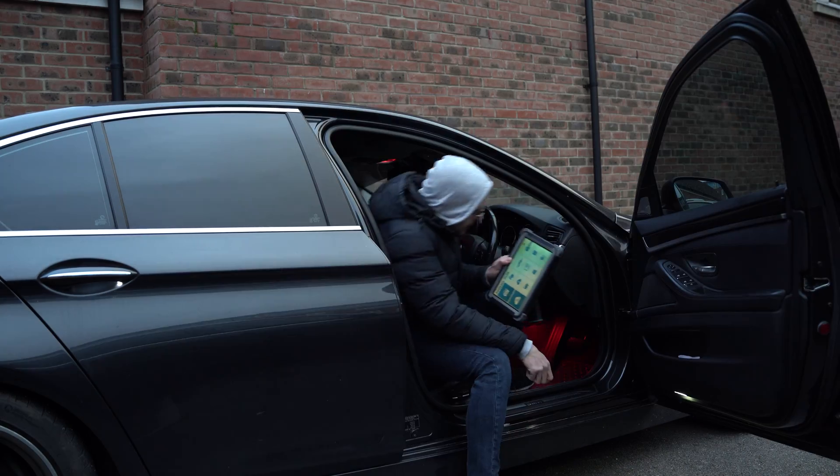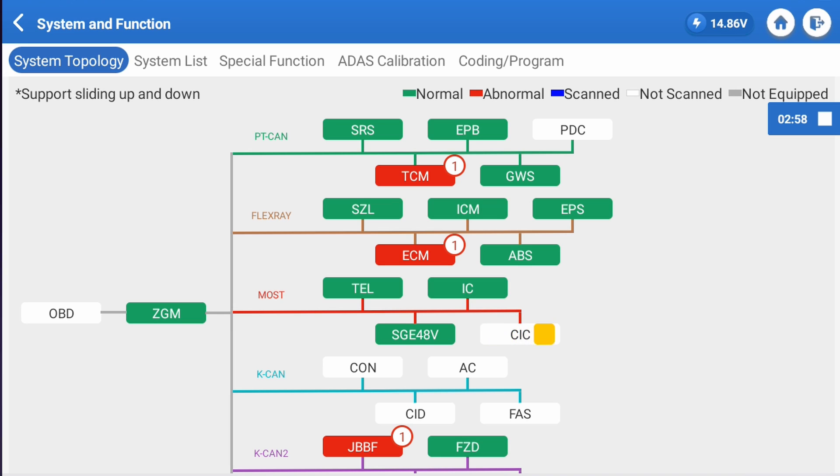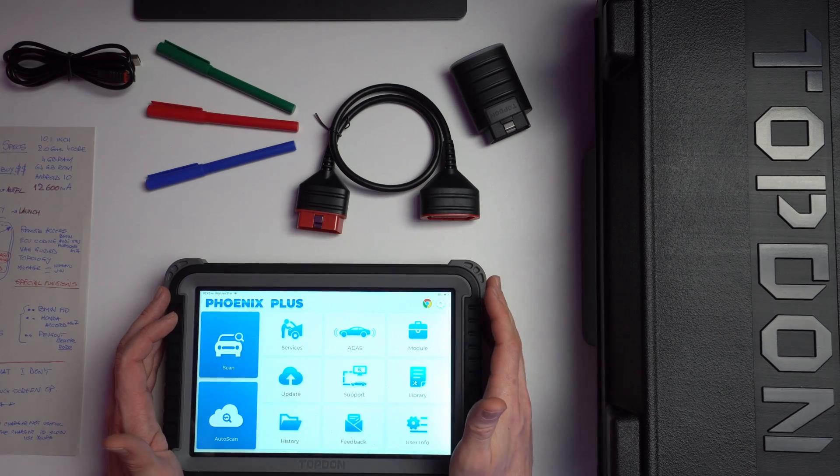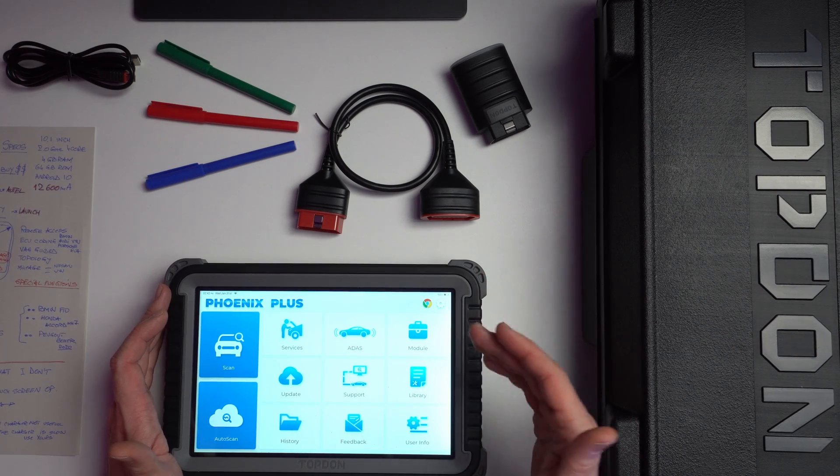On the BMW F10, it was very familiar and similar to the other tools I've used — they mimic the BMW genuine stuff and everything worked as expected. On the Peugeot 2020 Boxer, this is where we start to see some inconsistencies. The unit struggled performing functions when addressed straight from the service menu, something the developers are still working on. But given enough time, those functions will be available even for that vehicle. Peugeot and those French cars are all over the place, so I give the unit a little bit of slack on that.